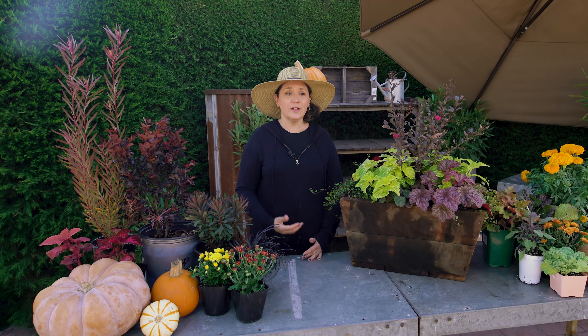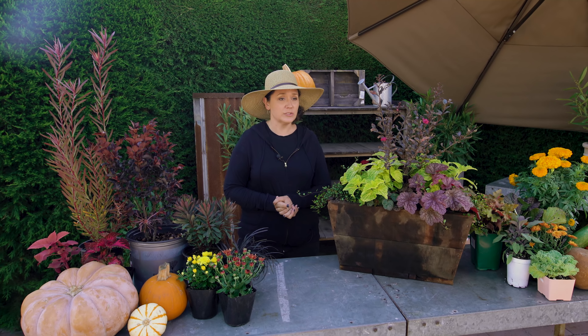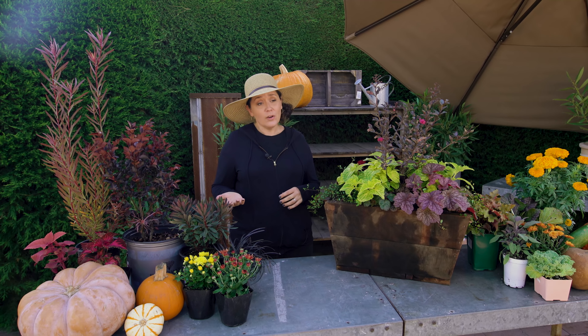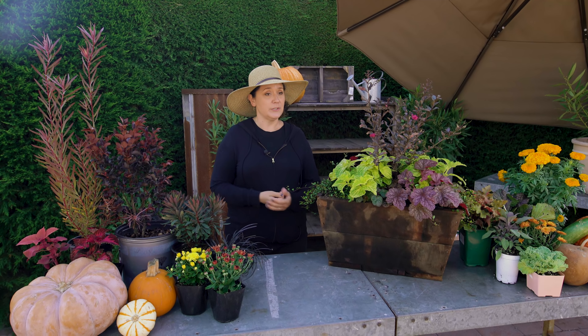Here in Southern California, we don't get a lot of seasonal change like other states. On one hand, that means we miss out on all the fall color that you normally see in the trees. But on the other hand, that also means that we get to go out in our yard and enjoy it year round and plant in it year round and get prepped and ready for spring as well.